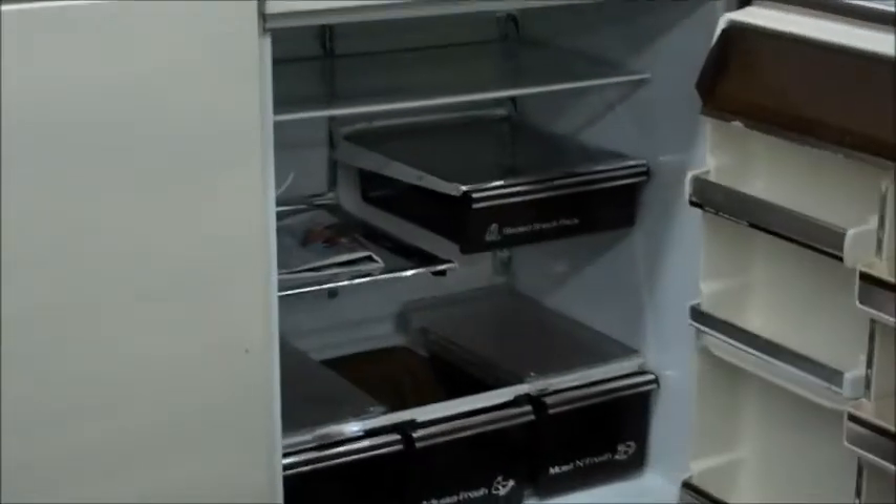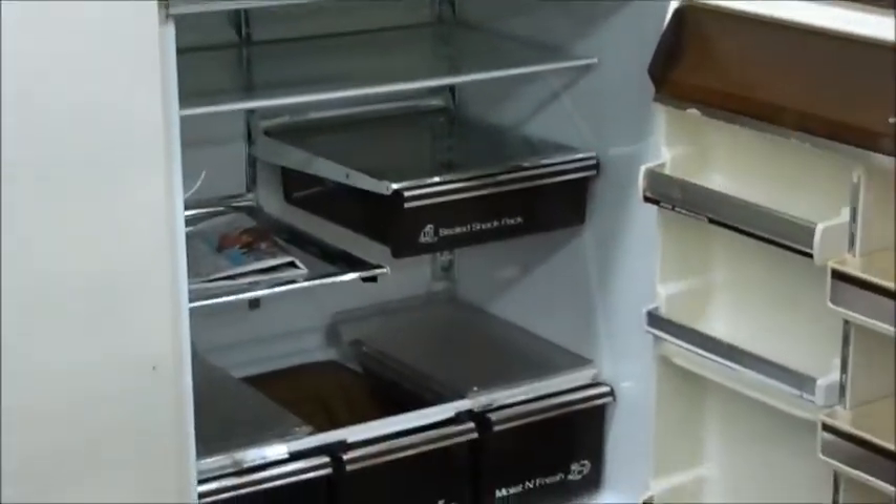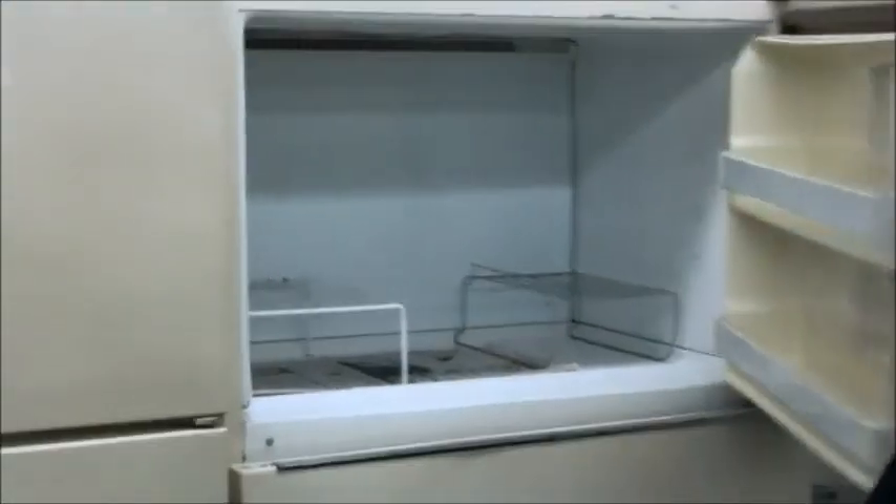This is a big fridge, 23 cubic feet, lots of drawers down there, lots of shelves. Everything works. It comes fully warrantied. That's $125 including delivery.